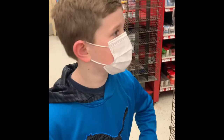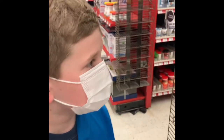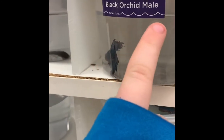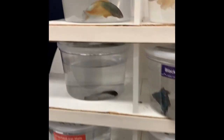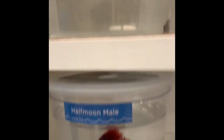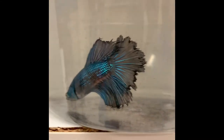Owen, what did we come to the pet store for today? We came for fish today. So which fish are you thinking you would like to get? I am thinking about getting a black orchard male. Good job! Now look at all the different colors of fish that we got to choose from. There's blue ones, there's red ones — they come in so many different colors, it's hard to pick. Look at this guy down here with spots. But Owen is picking this guy.